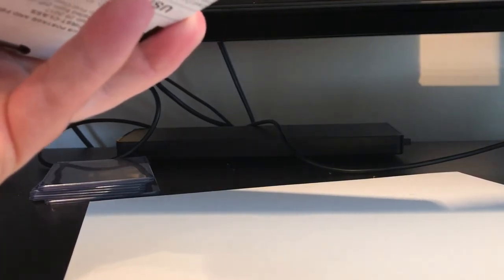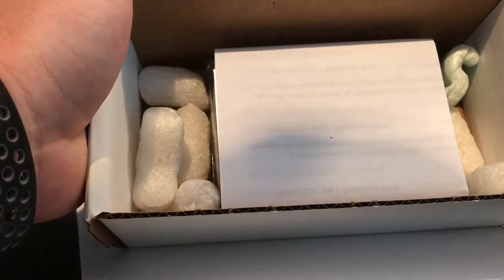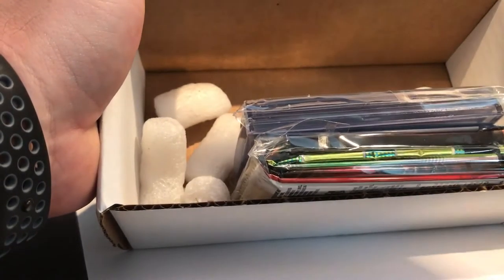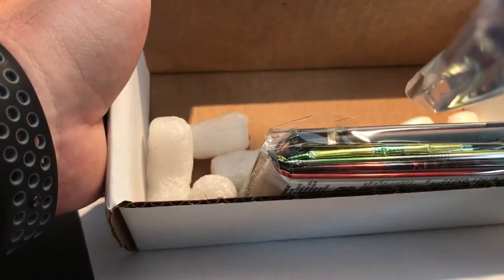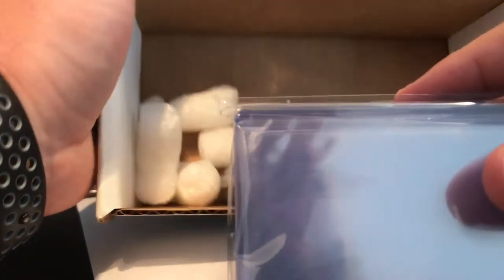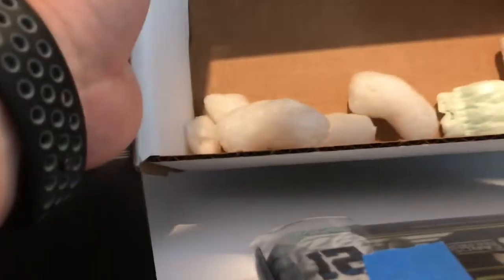Lots of tape on this. So every card crate comes with a paper to tell you what your chances are. Obviously top loaders and penny sleeves — that's great. And then here's the pack with some peanuts. You gotta have your peanuts in there.